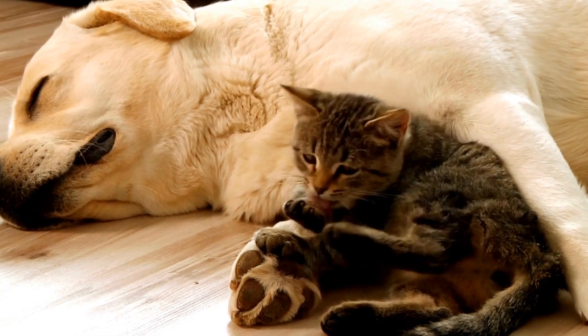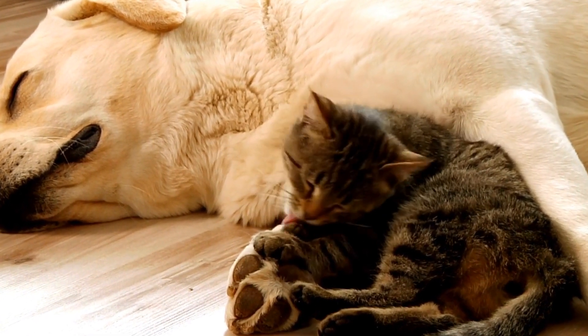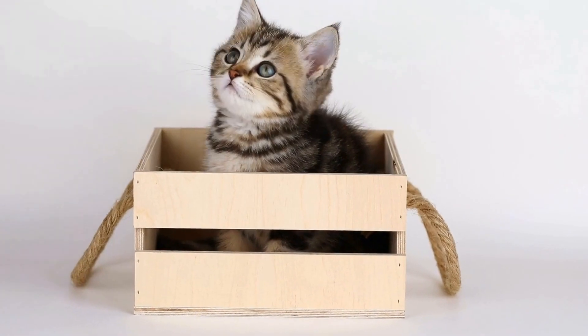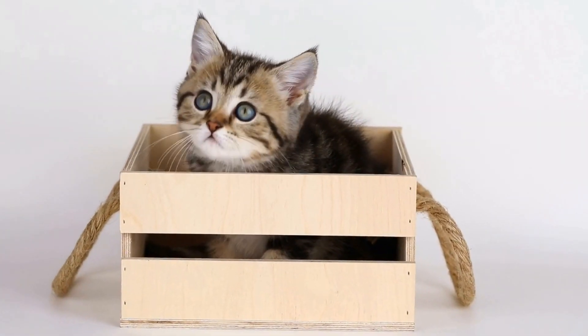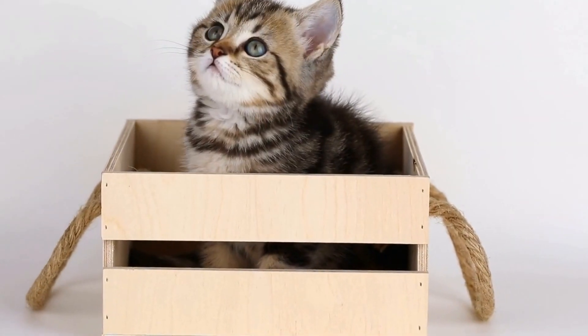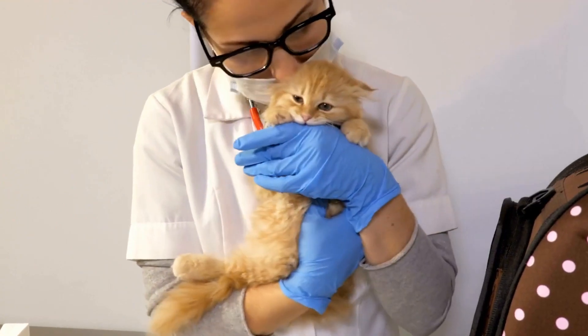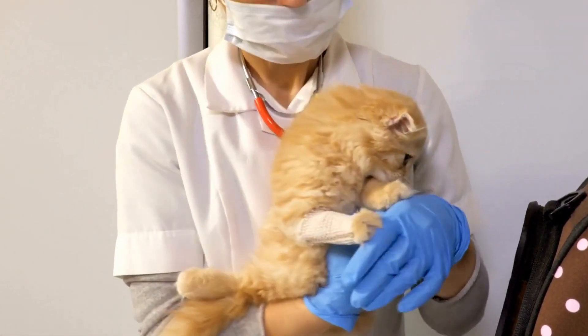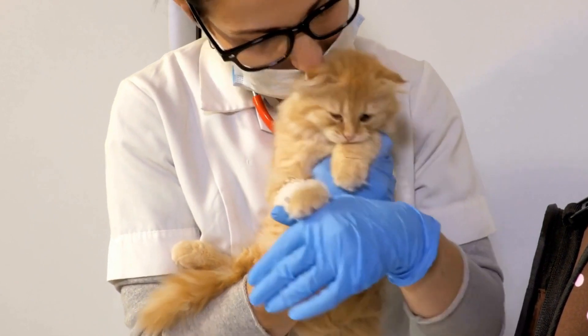Furthermore, cats can provide companionship and emotional support to Alzheimer's patients. The unconditional love and affection that cats offer can help reduce feelings of loneliness and isolation, which are often prevalent in individuals with Alzheimer's. Cats are intuitive creatures and can sense when someone is in need of comfort, making them ideal therapy animals for those living with Alzheimer's.